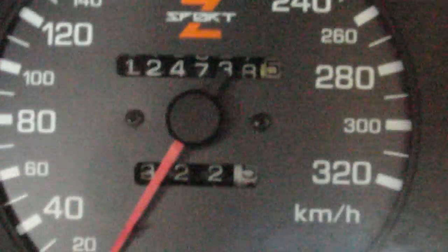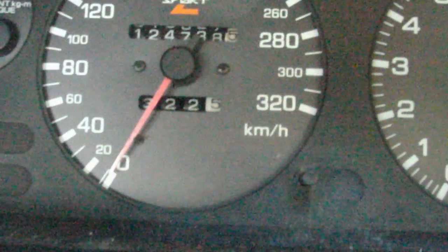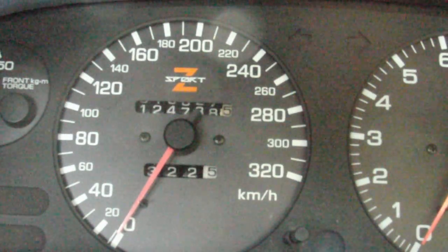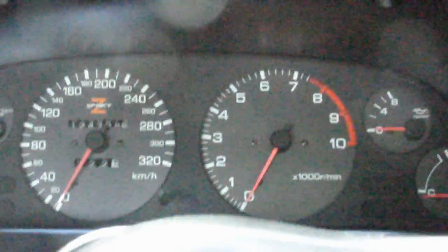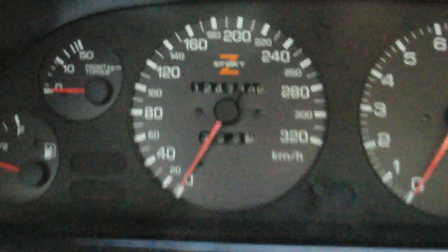It's got a Z-Sport dash — a Z-Sport speedo, which I know is not standard, and that reads up to 320. I've nearly gone through a whole tank and I'm only at 322 kilometres this tank. I'm wondering whether it's the standard speedo setup from a 350Z, and maybe it's just a converter that converts it up to 320 — similar to ones that convert kilometres per hour to miles per hour. If so, maybe that odometer counter is wrong.